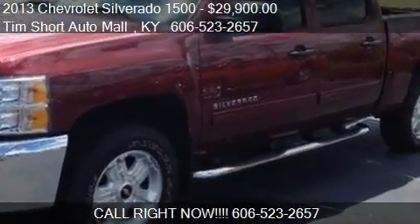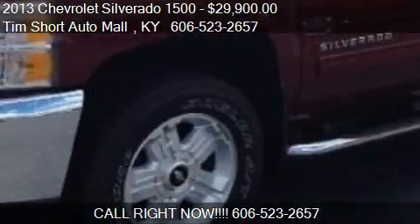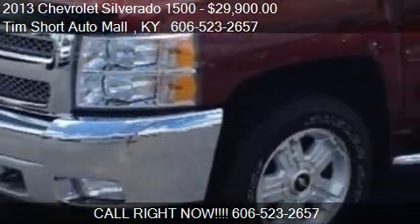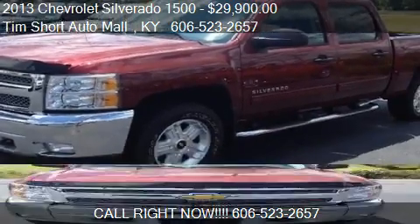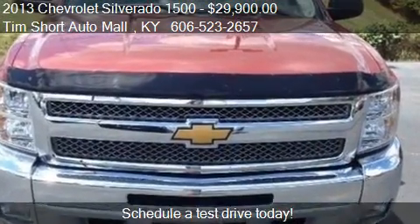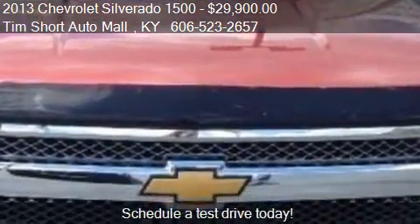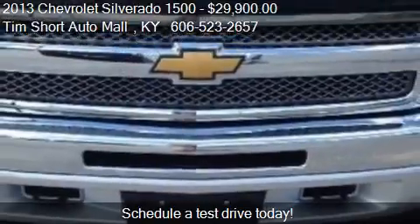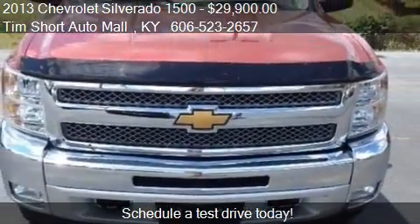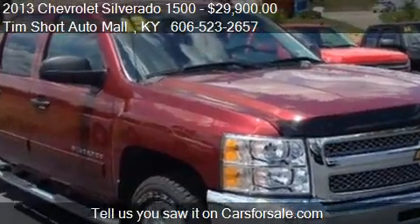This 2013 Chevrolet Silverado 1500 is offered by Tim Short Auto Mall, priced at $29,900. This Silverado 1500 is ready to sell and has just over 14,971 miles.